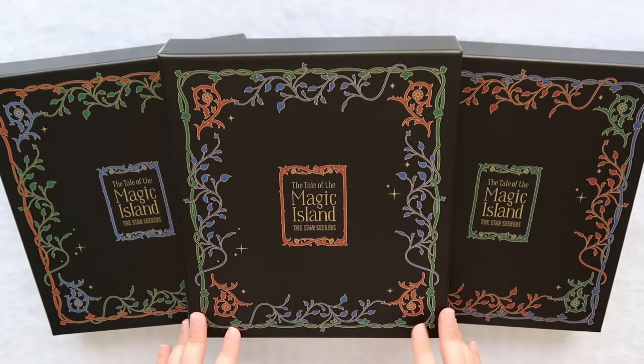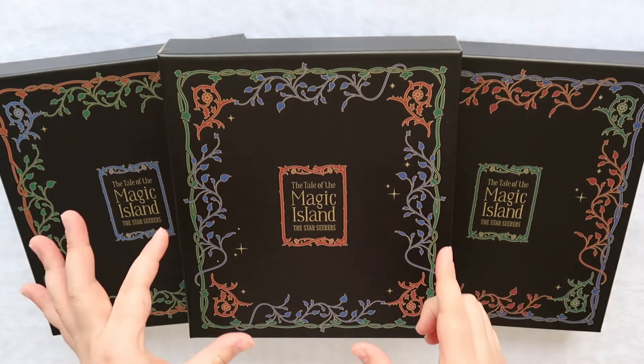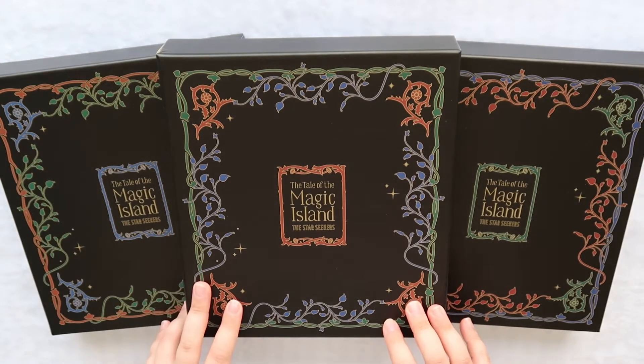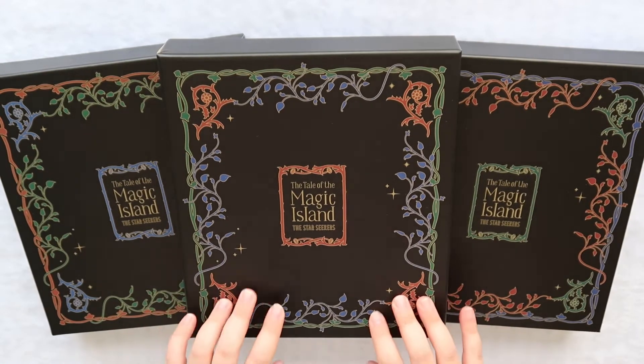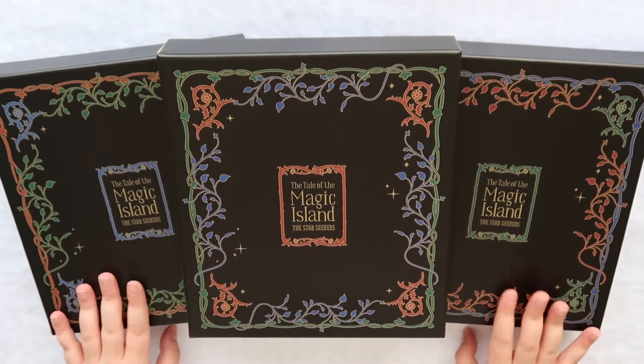All of the versions do come with a photo card set as well as an illustration and some stickers. We'll go through all three just so we can kind of see the differences, but I'm super excited to dive in. We'll go ahead and start with the English and then we'll do the Korean and Japanese afterwards.